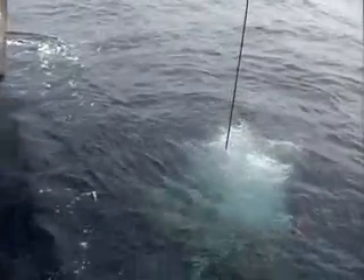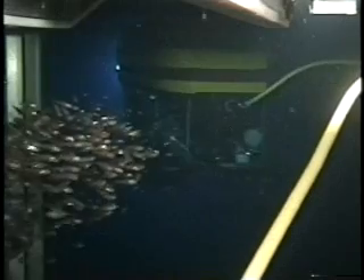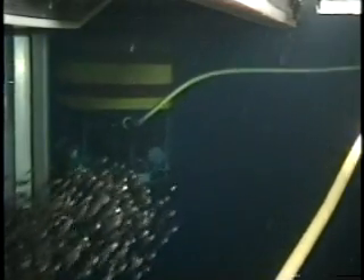ROPOS will go down and sits in what they call a cage or garage, and that helps keep it stable. It's connected to the ship by cable, but any movement the ship makes — if there are heavy seas — will affect ROPOS. So there's a garage in the middle to balance out that motion, and therefore the remote operated vehicle can come out of the garage and explore whatever we're trying to look at.